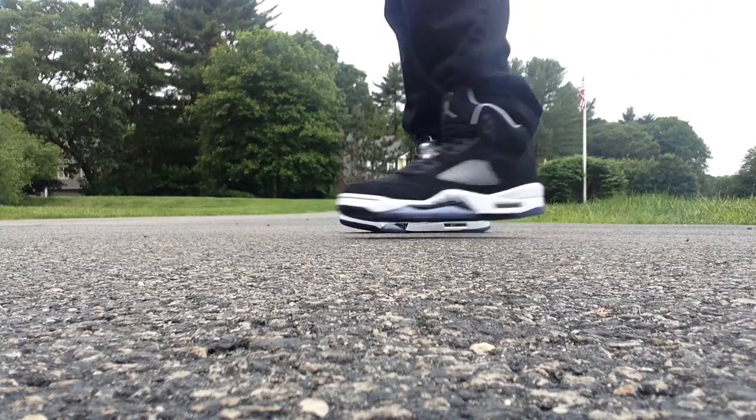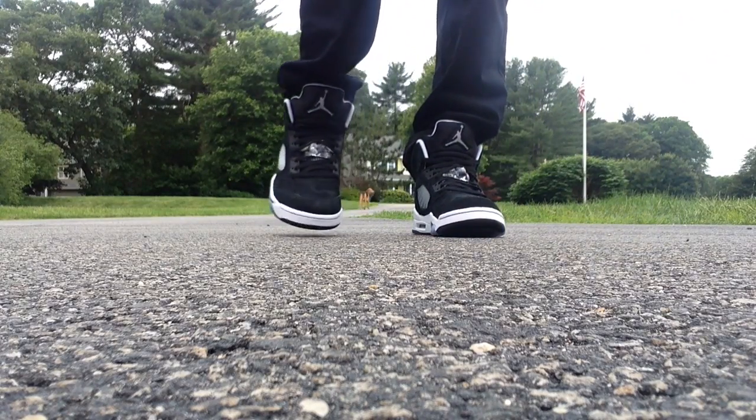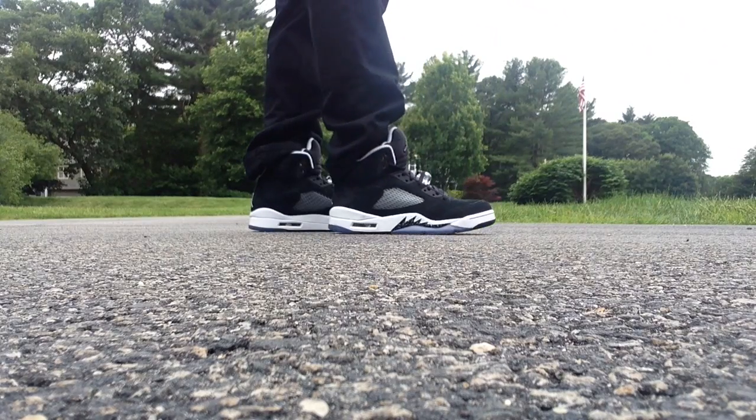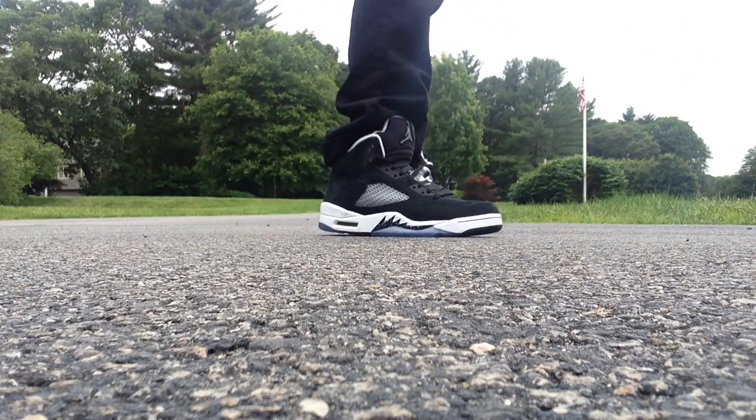Once the fall releases come, everyone's like, got to get the new 11s or whatever the new release is. So they dump pairs they just didn't really need anymore. It's only those real limited kicks that hold their true value.